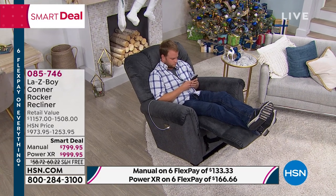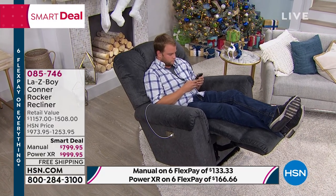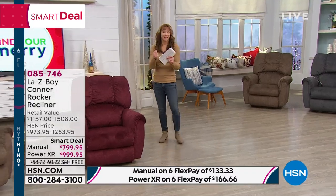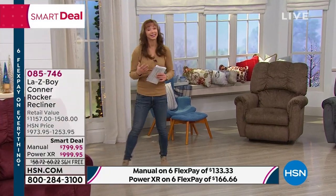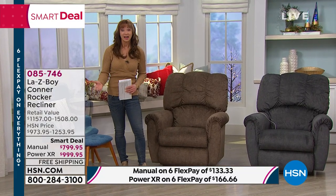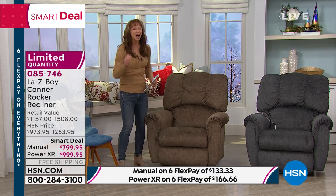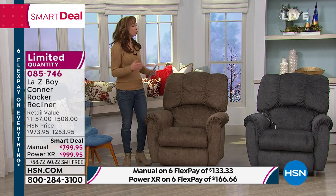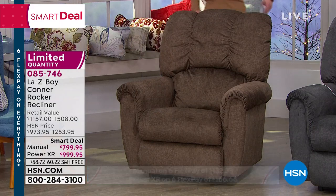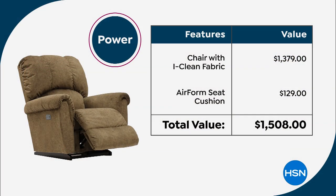From the surge protection box to your wall, you get another six feet of cord. They really think about what the home needs so you're fully set. Let me show you colors again because they are going. If you want that Vermillion in the manual or the power — we were all kind of fighting over these Lazy Boy shows. Tonight is the night we're making dreams come true.